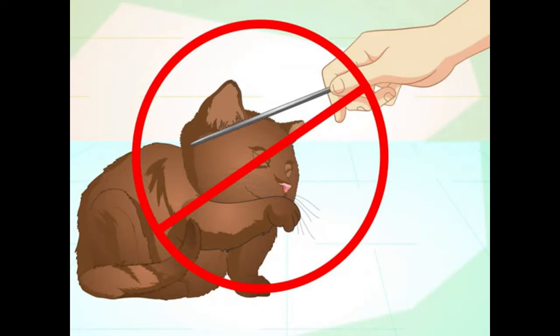Do not punish your cat for not learning a trick. Cats learn when given rewards and positive reinforcement, not when they are punished. Scolding or punishing your cat when it doesn't complete a trick will only make it stressed or disinterested. If your cat doesn't act interested or doesn't perform successfully, just try again later and take breaks so they look forward to learning.